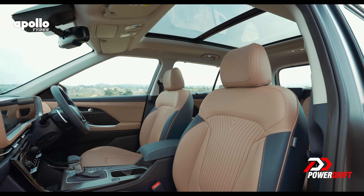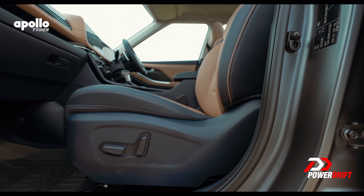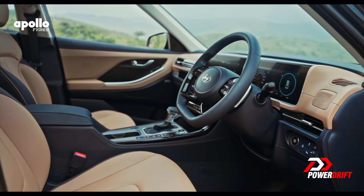The only negative I can think of is when you do have someone sitting in the front seats too, the leg space isn't as much, especially if you are a tall person.